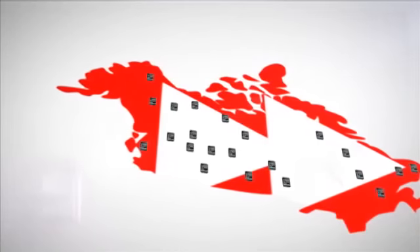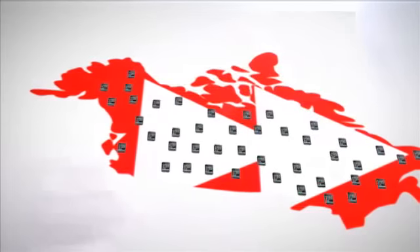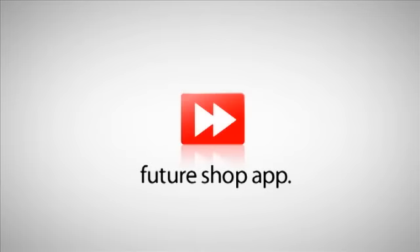All of this is only the beginning. The new Feature Shop iPhone application is just the first of several platforms we're planning to launch across Canada in an effort to redefine the mobile retail experience. Stay tuned to futureshop.ca for updates.